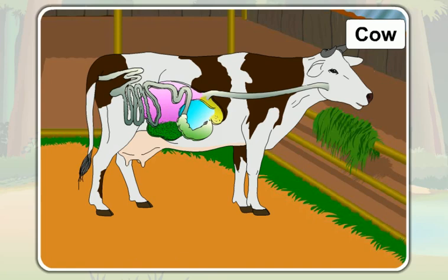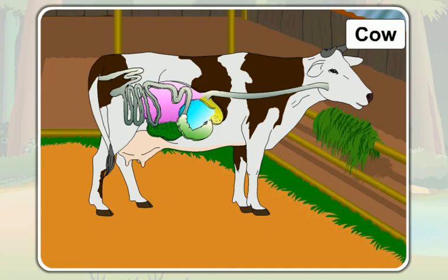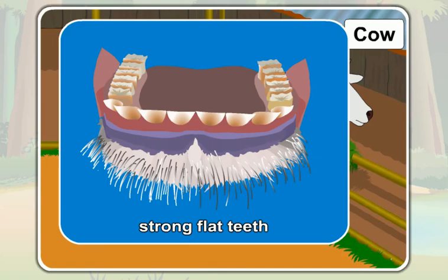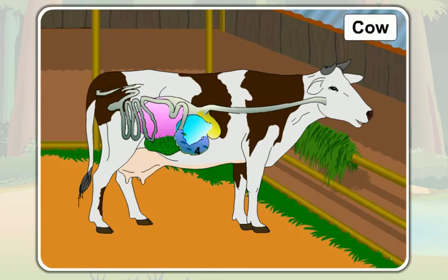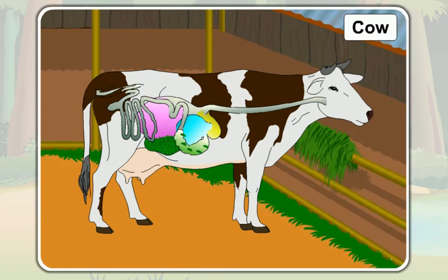The swallowed grass brought back to the mouth is called cud. The cow chews the cud properly with the help of its strong, flat teeth at the back of its mouth. That is called chewing of cud. The cow then swallows the chewed cud. The chewed cud passes through the third chamber and reaches the fourth chamber of the stomach. The fourth chamber is like the human stomach, and the cow gets its necessary nutrients from the food in this fourth chamber.